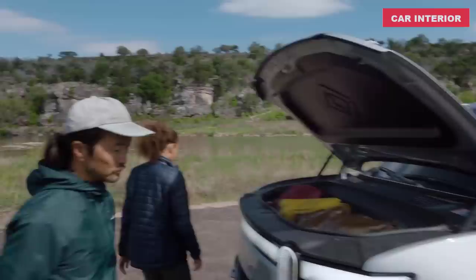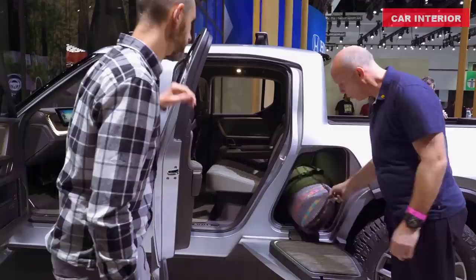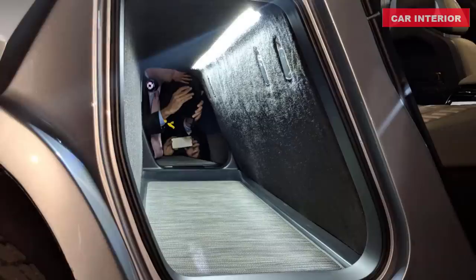If the R1T had a mudroom, it would be the gear tunnel. At 65 inches long, it's where you throw slushy snowboards and sandy beach blankets to keep the mess out of the cab. The doors, which also serve as a seat or a step for accessing the roof, can be opened automatically using the app, in-vehicle controls, or buttons on the bedrail. Inside this watertight space are automatic LED lights and both 120-volt and 12-volt plugs. The interior is lined with a durable, easy-to-clean floor, making sure you are comfortable getting it dirty.